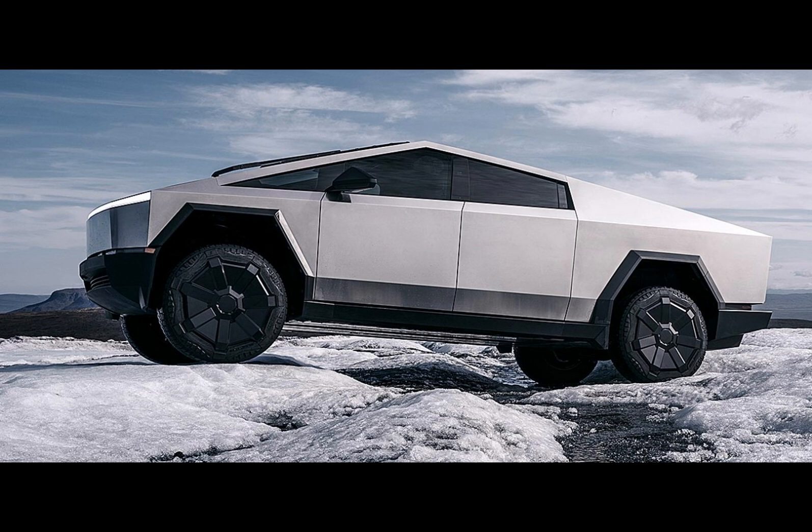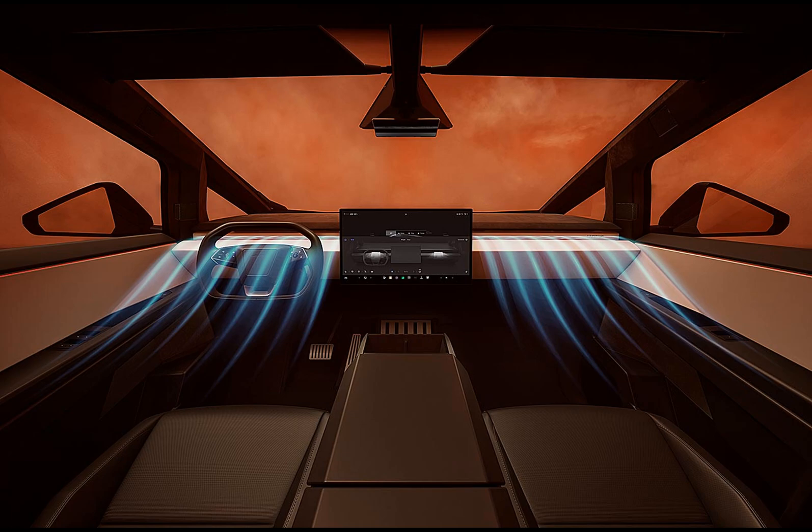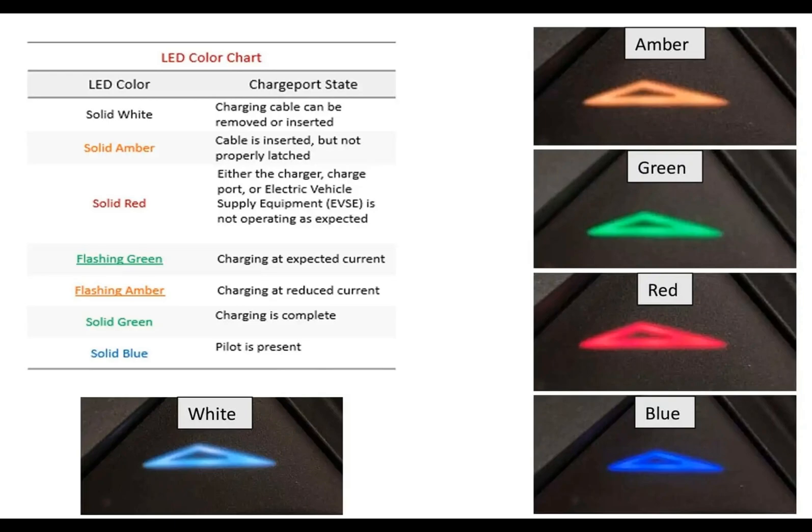In a recent release by the Environmental Protection Agency, the official specifications of the Tesla Cybertruck have been unveiled, shedding light on some intriguing details of the most talked-about EV at the moment. While none of these revelations can be considered groundbreaking, they do offer valuable insights for EV enthusiasts. The certification summary information report was filed just 10 days before Tesla's delivery event on November 21st, 2023.